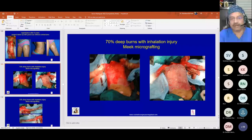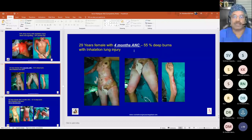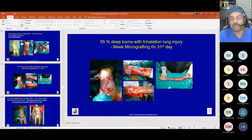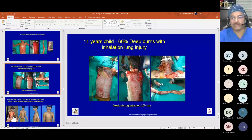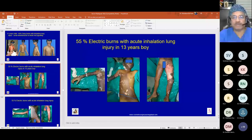A 70 percent burns patient managed with serial excision and debridement was covered with Meek micrografting and mesh grafts. A 79-year-old female with accidental burns and inhalation lung injury underwent serial debridements and was managed on day 31 with Meek micrografting. An 11-year-old child with 60 percent burns and inhalation injury had serial debridements and was managed with Meek micrografting and mesh grafting on day 26.